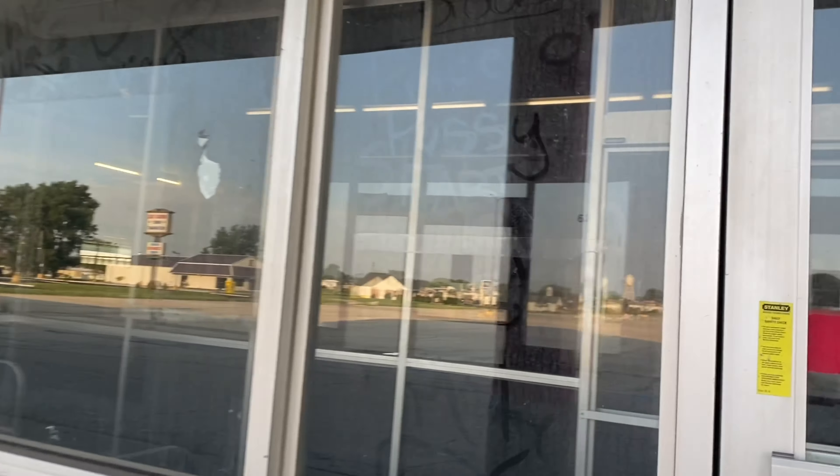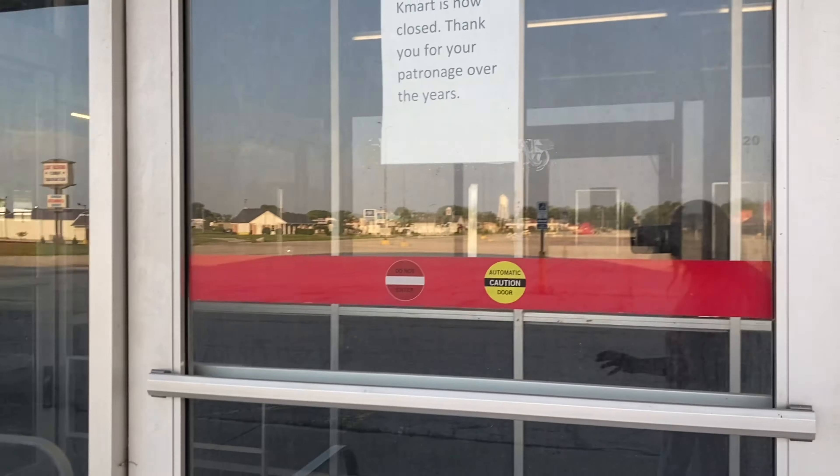Look at these. You know what, like I always do, we're going to rub this off — no profanity. This is amazing. I love this Kmart.